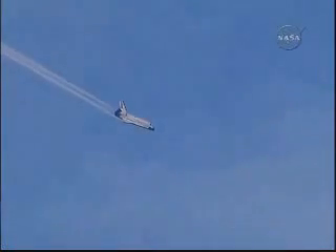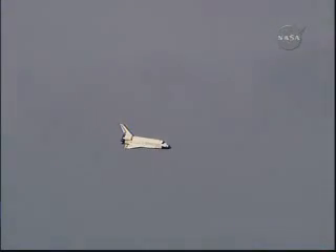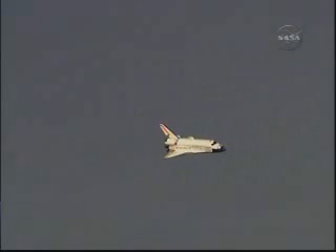Discovery on at the 180. We're on at the 180. Two minutes to touchdown. Discovery on at the 90. On at the 90.